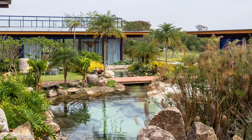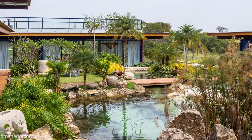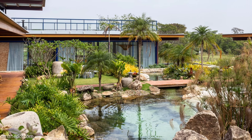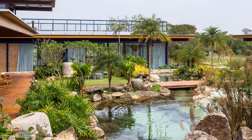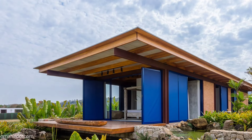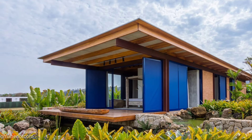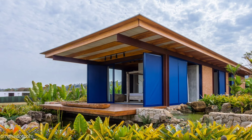A timber and steel mixed structure was combined with a color range that emphasizes the structural elements. Vivid blue details frame the structure, and the closure blinds are translucent, exploring the amplitude and integration with the garden, letting the light pervade from the outside in during the day and from the inside out during the night.